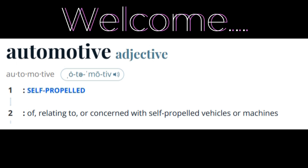Welcome to Automotive Chronicles, the channel about everything that is self-propelled vehicles and machines.